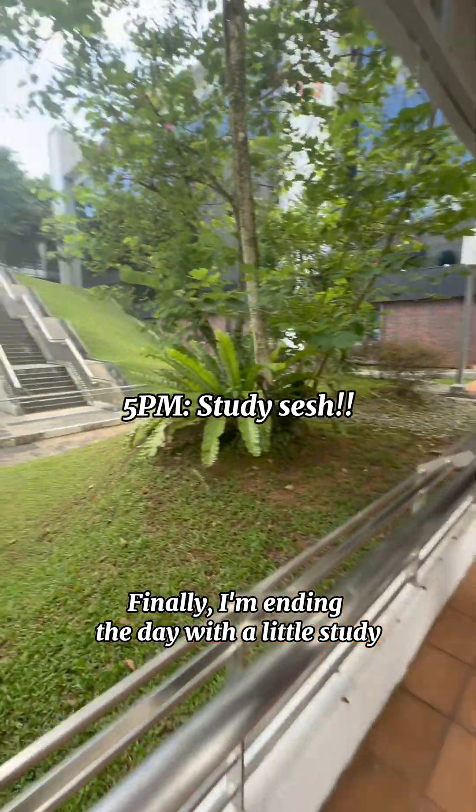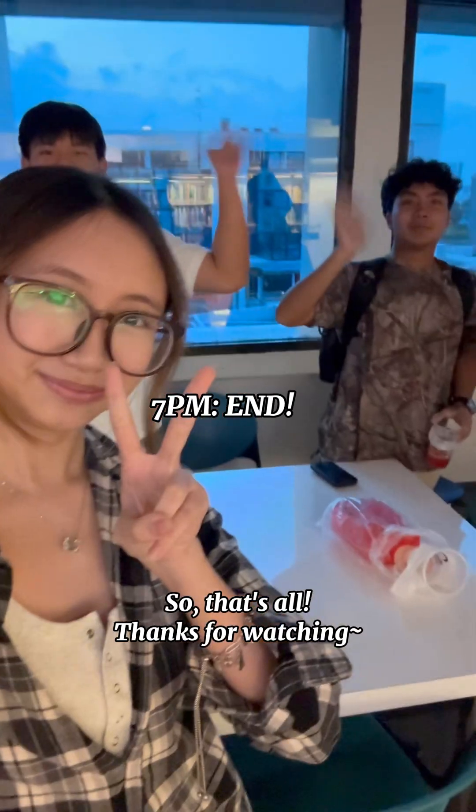And finally, I'm ending the day with a little study session with my friends. So that's all, thanks for watching!